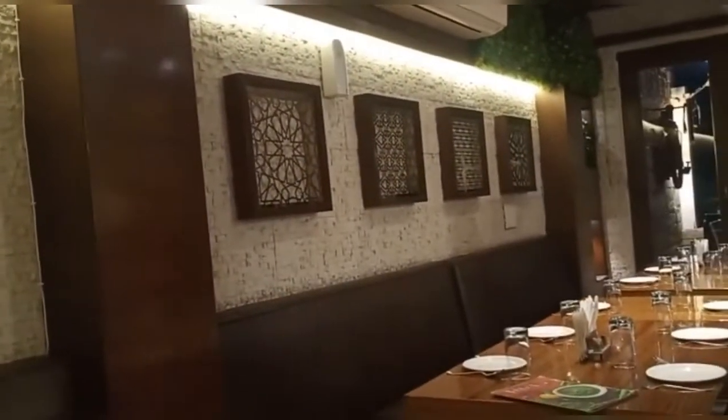Hello friends, today we are going to Baba Chicken South City Outlet. Today is our Sunday, so we had a lot of mood to eat non-veg, so we thought we would go to the outlet. We didn't have a better non-veg than Baba Chicken. Look at how classy and quiet it is here.